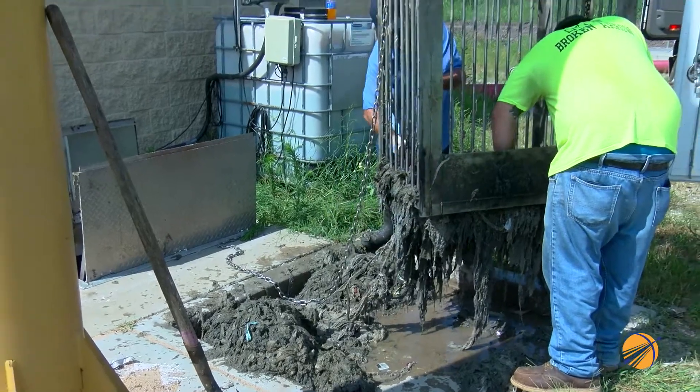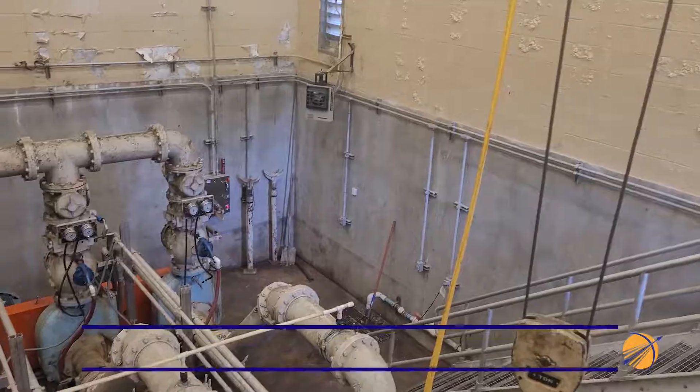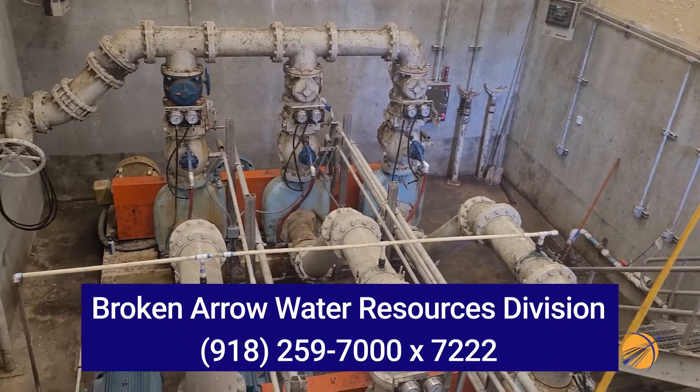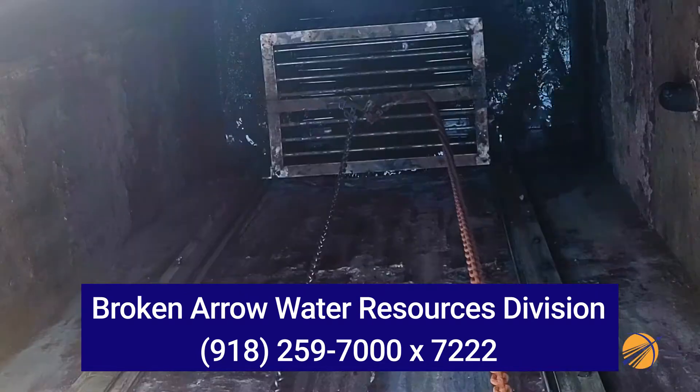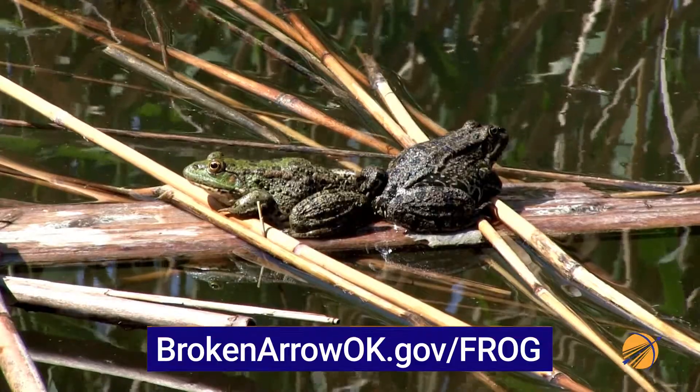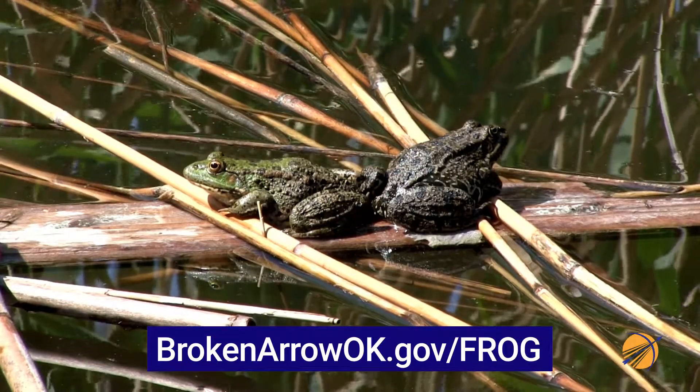If you have questions about the FROG program or backwater prevention, please contact the Broken Arrow Water Resources Division at 918-259-7000 extension 7222, or visit BrokenArrowOK.gov/frog.